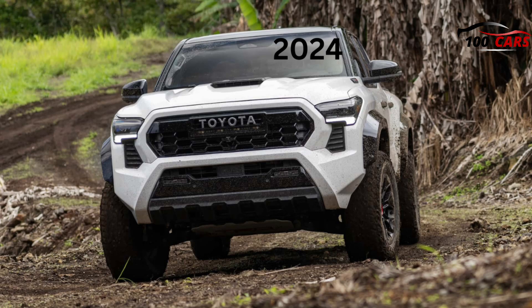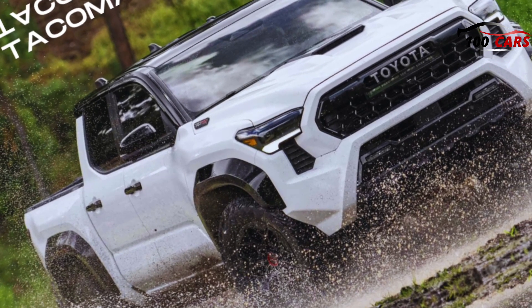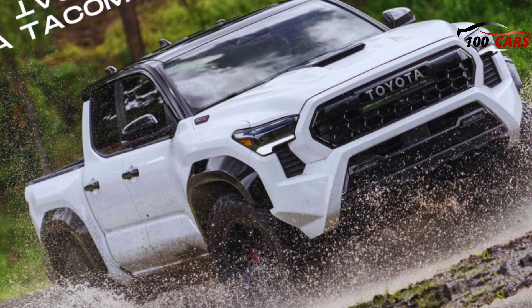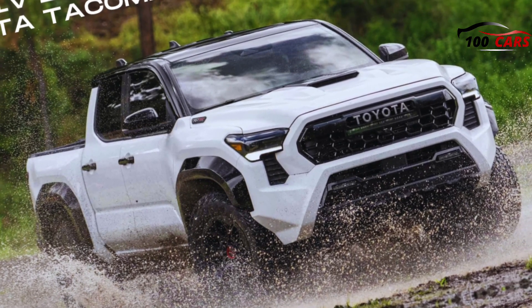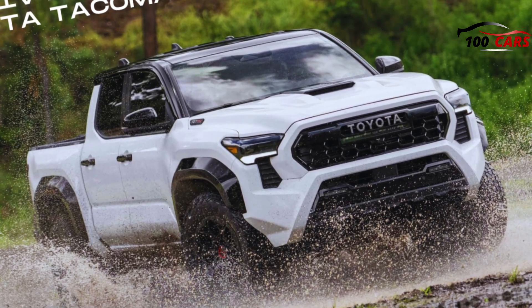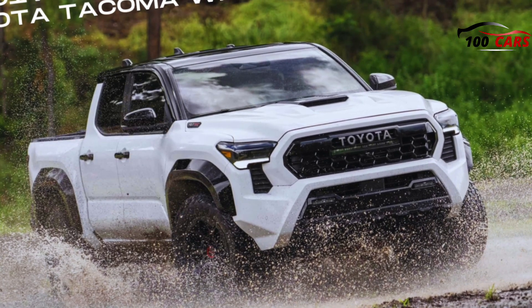Rear-wheel drive is still standard on trims like the SR and SR5, but now it comes with a limited-slip differential. Four-wheel drive models add an electronically controlled two-speed transfer case with high and low range gearing, as well as an upgraded active traction control system with a limited-slip diff. Select the top-level Limited model with the hybrid i-Force Max engine, and that comes with full-time four-wheel drive with a locking center differential.